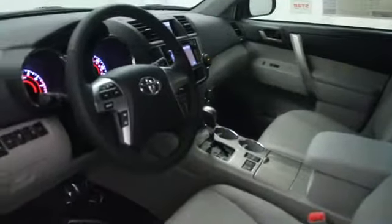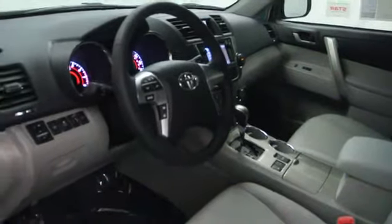Cargo area light, center console, tachometer, daytime running lights, tire pressure monitoring system.